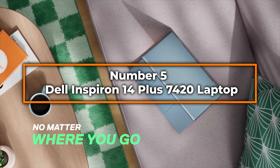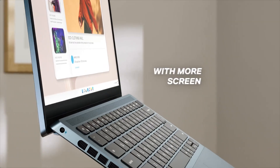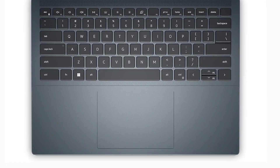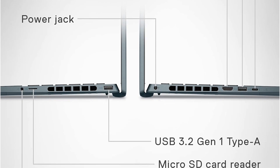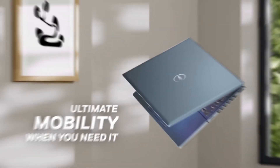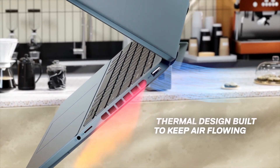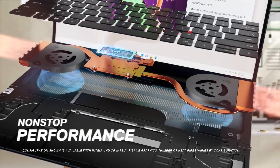Number five: Dell Inspiron 14 Plus 7420. Kicking off our list at number five, the Dell Inspiron 14 Plus 7420 stands out as an excellent choice for engineering students who need a powerful yet portable laptop. This machine is equipped with an Intel Core i7-12700H processor, which can turbo boost up to 4.7 gigahertz, providing the necessary power to handle demanding engineering applications like MATLAB, AutoCAD, and more. With an impressive 40 gigabytes of DDR5 RAM, this laptop offers exceptional multitasking capabilities, allowing students to run multiple applications and simulations smoothly.